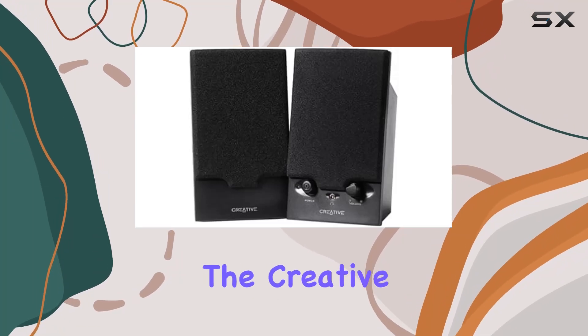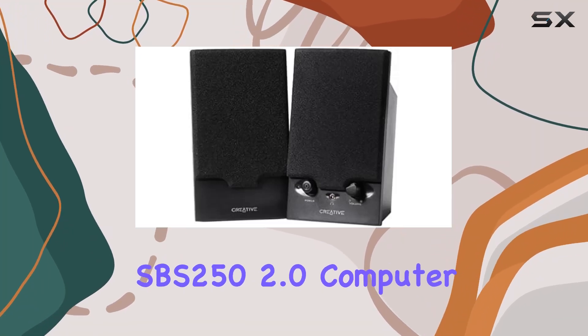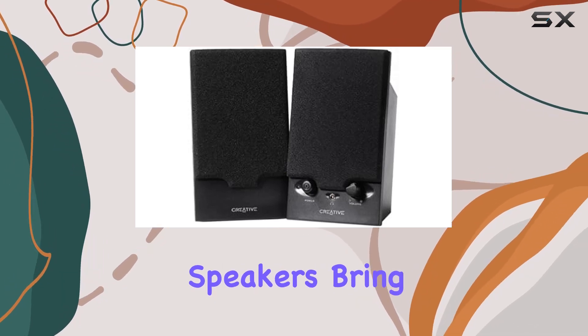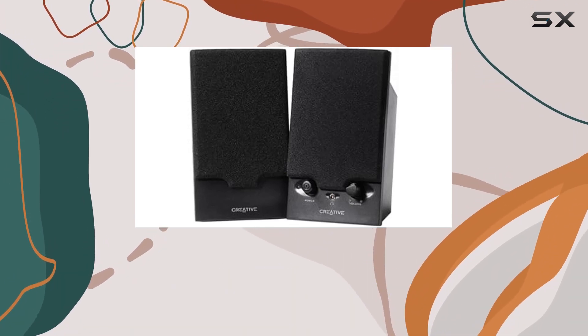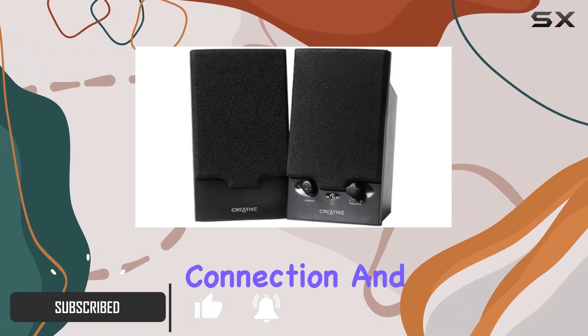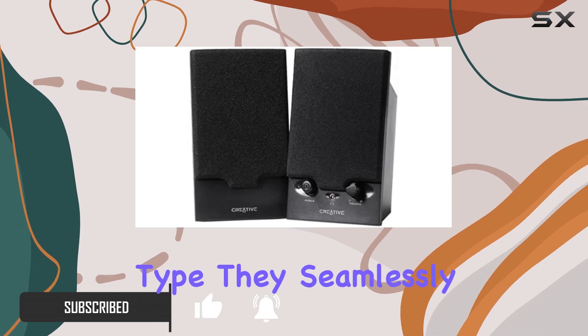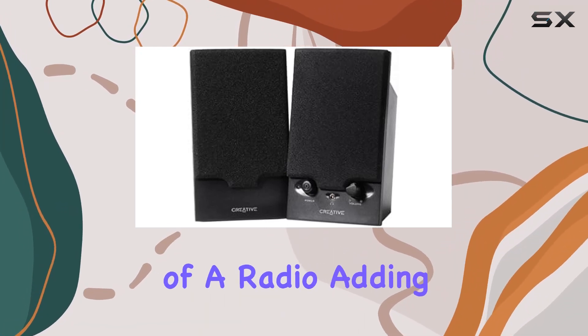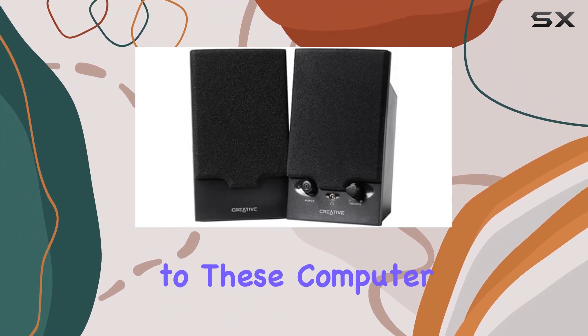Today, we're diving into the Creative Labs Sound Blaster SPS252.0 computer speakers. These sleek black speakers bring a powerful sound experience to your computer setup. The wired connectivity ensures a stable connection, and being a soundbar type, they seamlessly complement your desktop. A standout feature is the inclusion of a radio, adding a unique touch to these computer speakers.